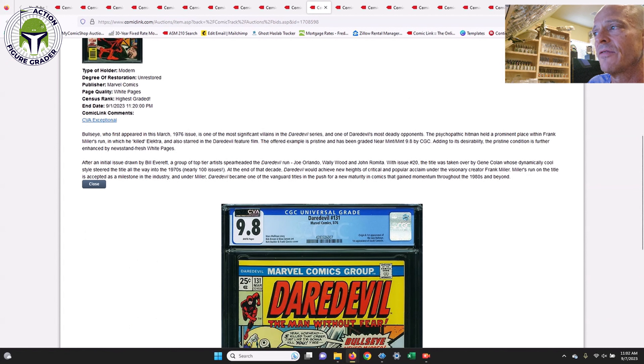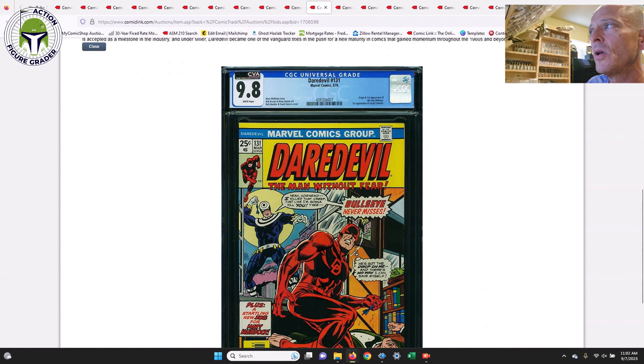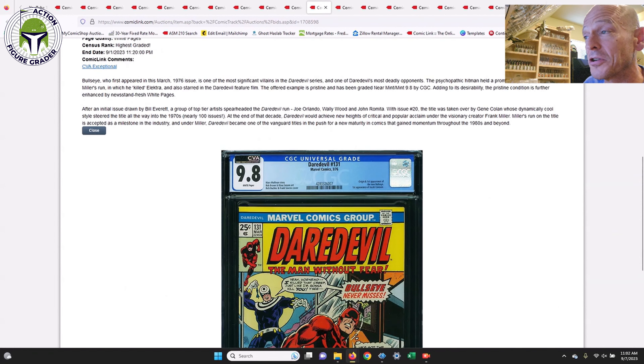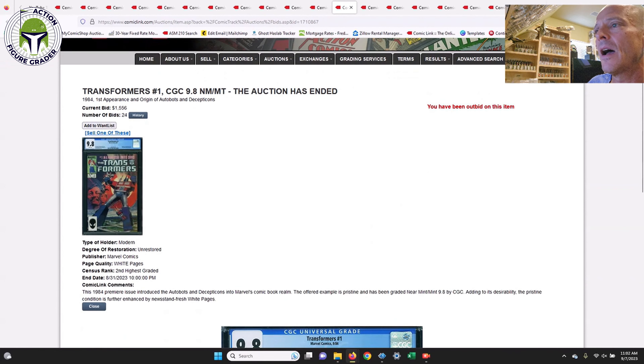Next up, Daredevil #131. This is not a book I'll ever have in my collection because it's so expensive. This was a CGC Exceptional example — the origin and first appearance of Bullseye, a pretty major Daredevil villain with an iconic cover. This one sold for $7,254. Very very pricey, not one I'm ever going to have, but I'd love to have it.